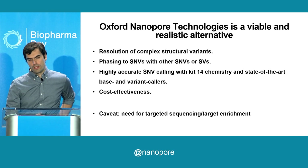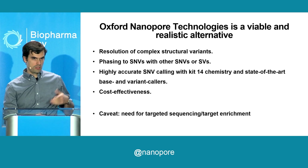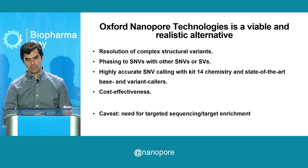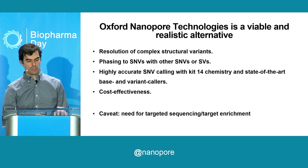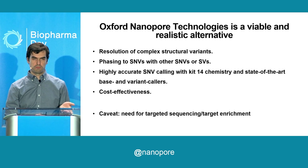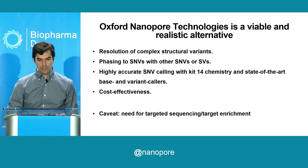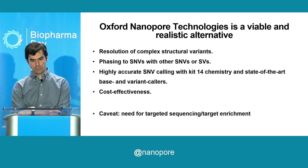We posit that Oxford Nanopore sequencing could be a one-stop solution for cases like this — resolving a complex SV like case two, or phasing an SV with an SNV like in case one. To colleagues who say there's no good evidence that base accuracy is good enough for clinical testing: with KIT-14 chemistry and R10 flow cells, you can overcome even that problem. By avoiding all the extra testing, you also gain cost effectiveness, suggesting we can do this in addition to or by replacing short-read sequencing in the long term.